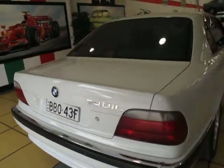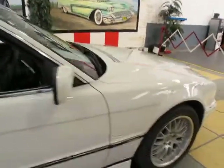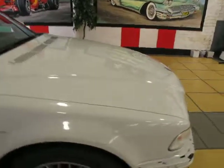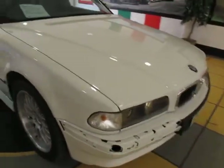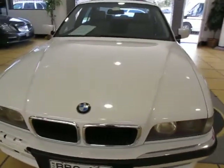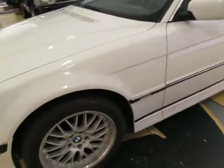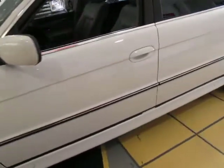Here we've got a BMW 730iL — the paintwork is in absolutely beautiful condition, as is the body. There's no rust, no marks on it. You can see we're missing a little bumper mold here, which is very easy to replace. No cracks in the headlights, all the paint's beautiful, doesn't need polishing — just a couple of scuffs on the wheels.